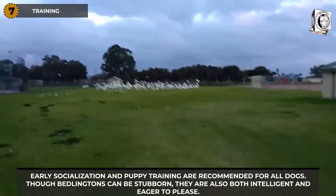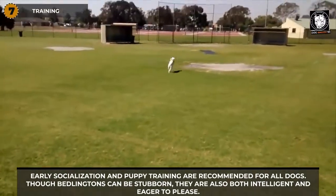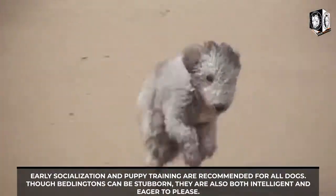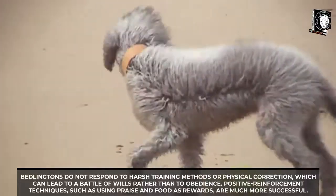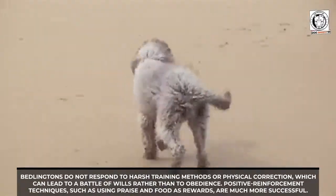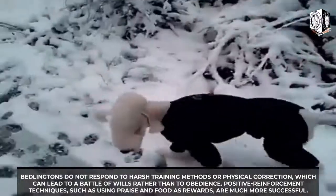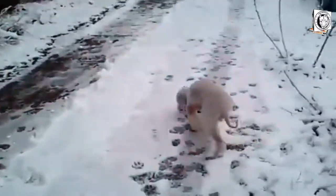Early socialization and puppy training are recommended for all dogs. Though Bedlingtons can be stubborn, they are also intelligent and eager to please. Bedlingtons do not respond to harsh training methods or physical correction, which can lead to a battle of wills rather than obedience. Positive reinforcement techniques such as using praise and food as rewards are much more successful.